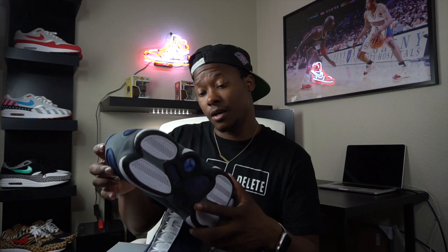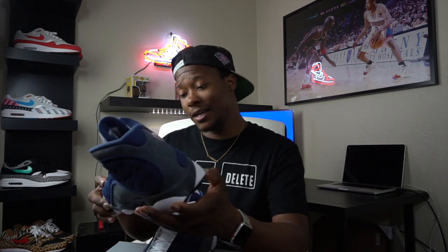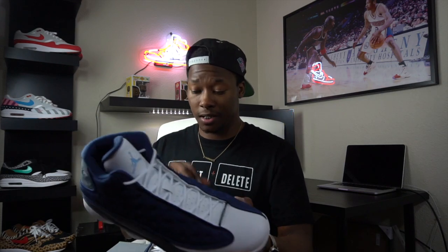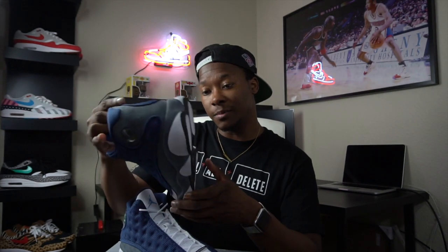And then this part right here — probably what the 13 is most iconic for — that hologram 23 Jumpman. That thing is hitting fire. Honestly, just taking a close look at both shoes, I want to say this is probably one of the best quality retros to release in a while. I don't really see anything that needs to be fixed — no glue stains or anything. The materials are great. This is a dope shoe.